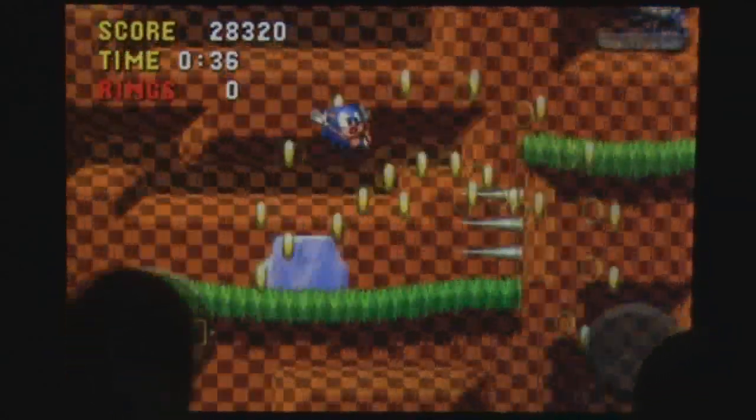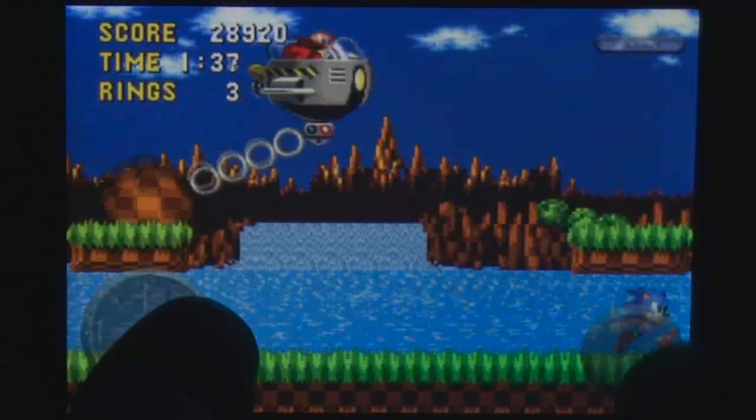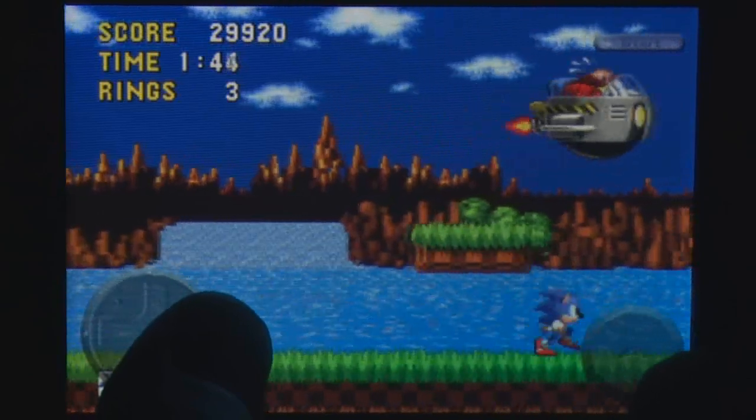Sonic the Hedgehog is a fast-moving platformer that blasted out of the 90s and defined a generation of gamers. It's bright, clever, and a must-buy for retro gamers and anyone who wants a taste of Sonic as he should be — at full speed.